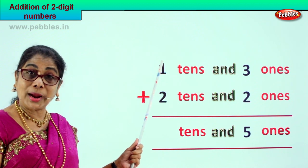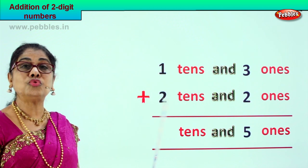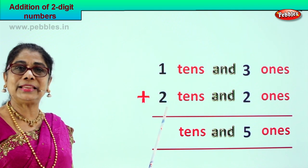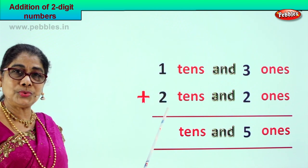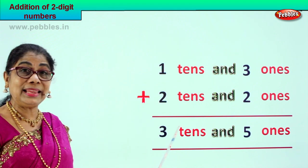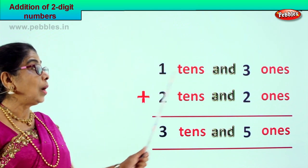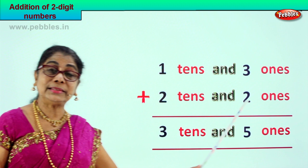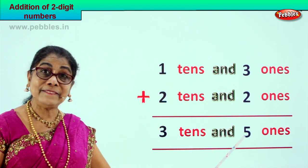Now we go to the tens place. We have one ten and two tens. One plus two is three tens. Your answer is three tens and five ones. One ten and three ones plus two tens and two ones is equal to three tens and five ones.